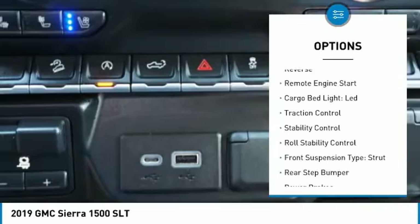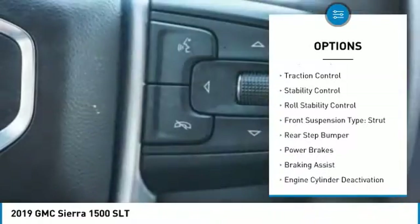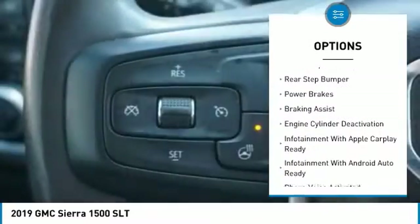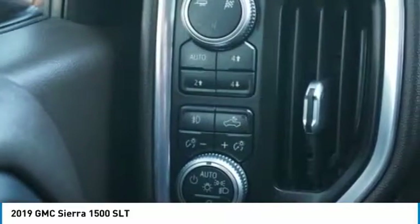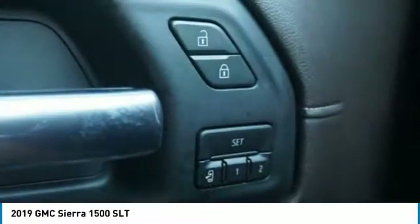Power windows with safety reverse, remote engine start, cargo bed light, LED, traction control, stability control, roll stability control, front suspension type strut, rear step bumper, power brakes, and braking assist.